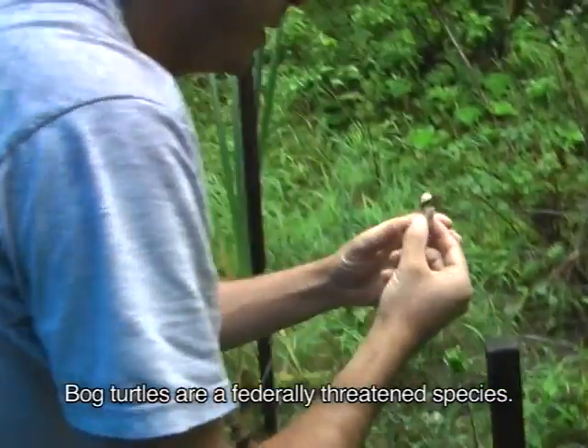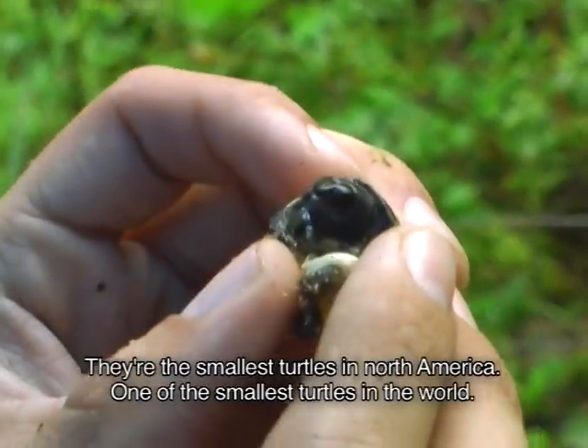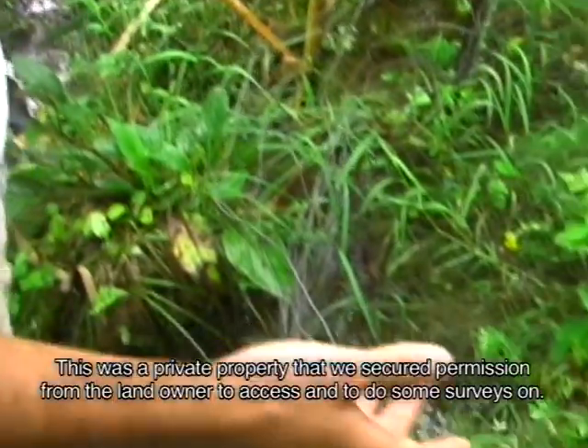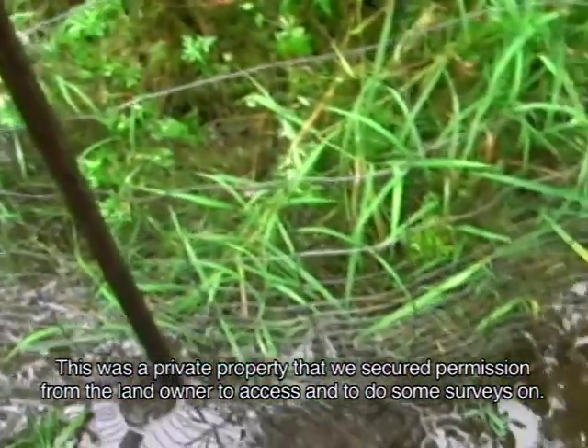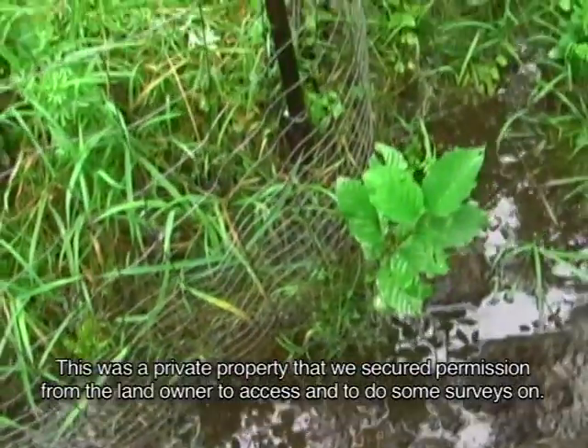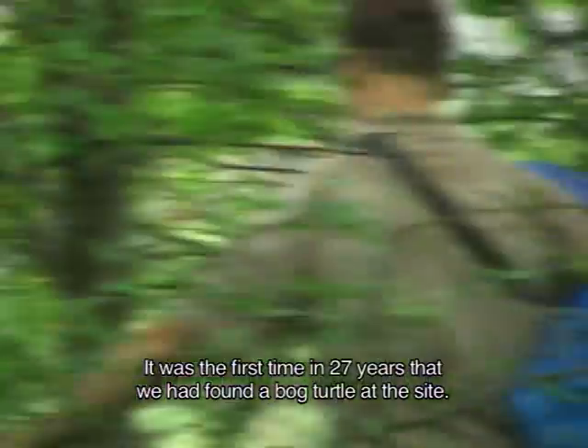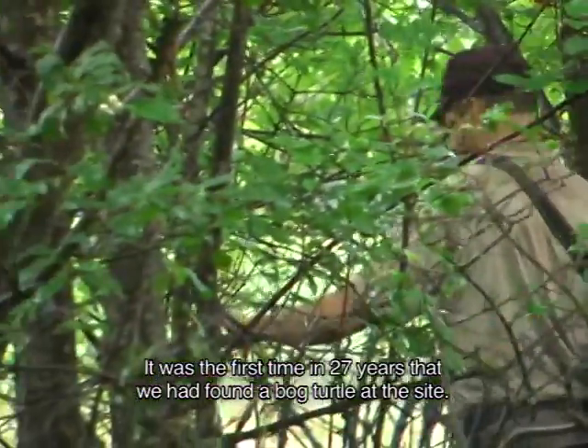Bog turtles are a federally threatened species. They're the smallest turtles in North America, one of the smallest turtles in the world. This was a private property that we secured permission from the landowner to access and to do some surveys on. It was the first time in 27 years that we had found a bog turtle at the site.